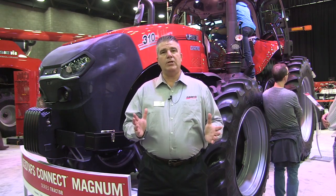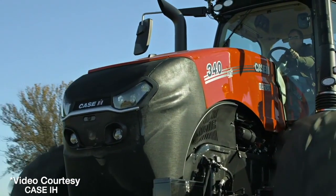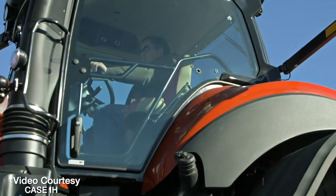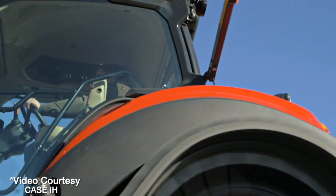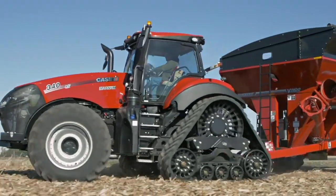The AFS Connect Magnum Tractor — you can tell very much from the front of the tractor that it's all about technology. The new look of the tractor is very similar to our autonomous concept vehicle that we introduced back in 2016, and it continues the path that we see going forward as far as autonomous concept.